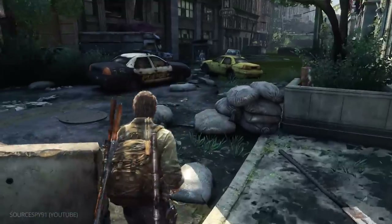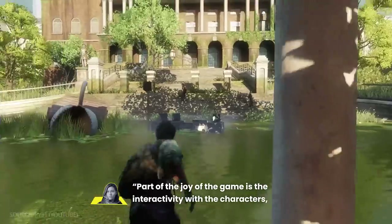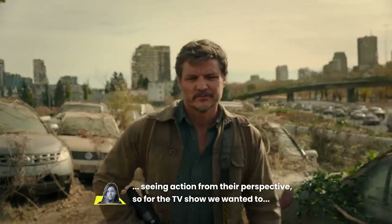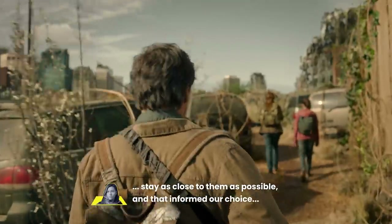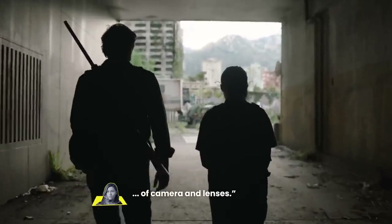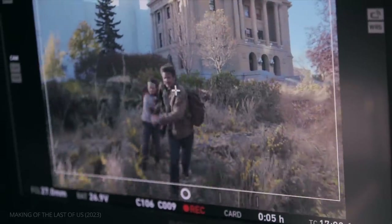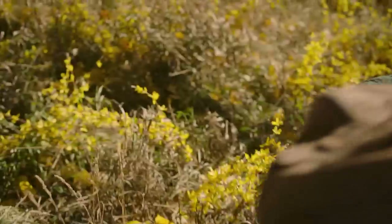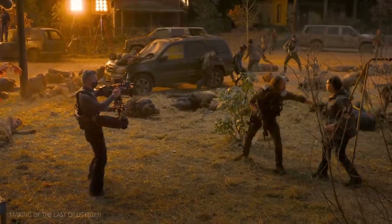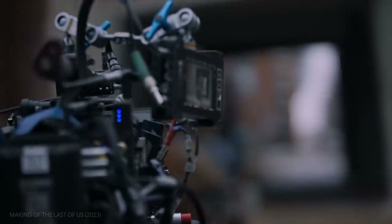Sereda explains this specific type of translation: part of the joy of the game is the interactivity with the characters, seeing action from their perspective. So for the TV show, we wanted to stay as close to them as possible, and that informed our choice of camera and lenses. Today we'll look at different techniques The Last of Us cinematographers employed to create this level of realistic immersion, including realistic lighting and docu-style camera movement. But first, let's look at the show's camera and lens choices.